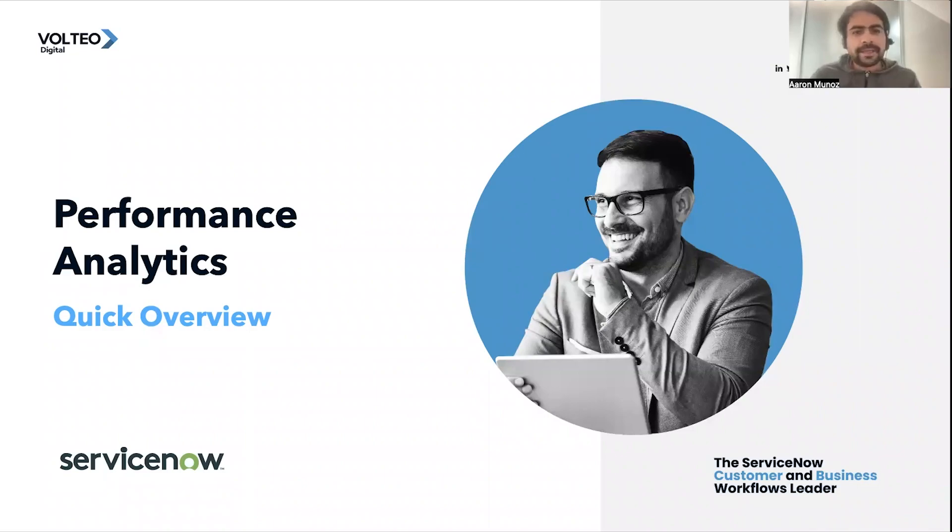Hello! Today, I would like to introduce this tool from ServiceNow called Performance Analytics, and why you should consider it for your processes.